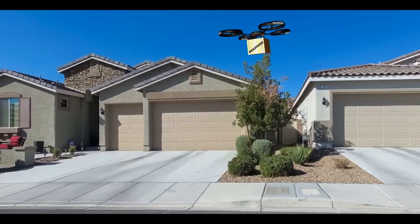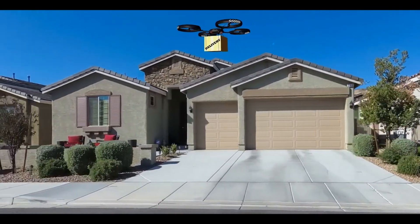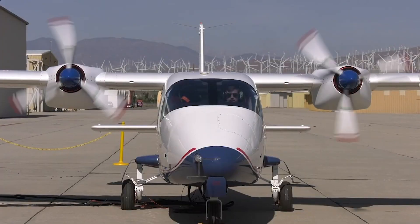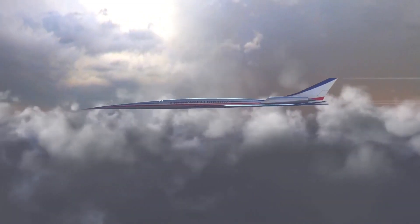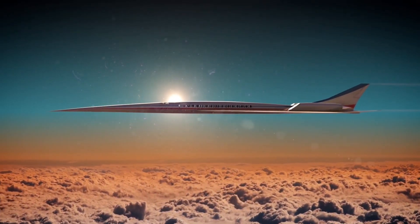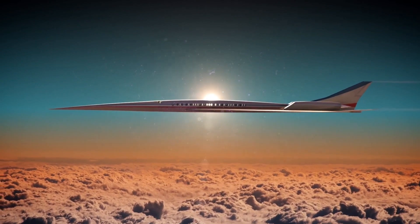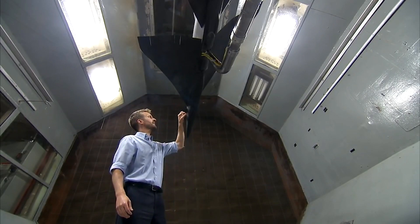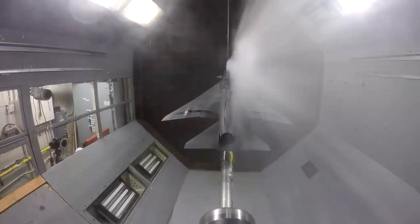Someday, autonomous drones will deliver packages to your doorstep. Someday, noise and fuel pollution from aircraft will be next to non-existent. Someday, people will board a flight from New York after breakfast and arrive in Los Angeles while they're still brewing their coffee. That day will come, but not without the dedicated research of NASA Langley's Aeronautics Research Directorate.